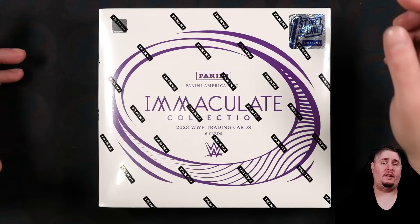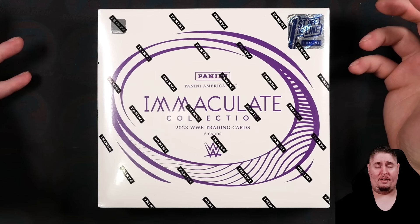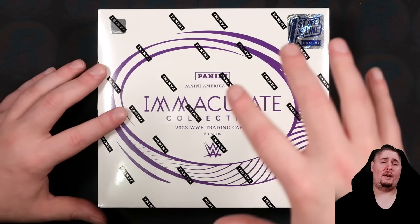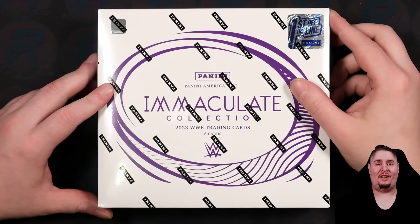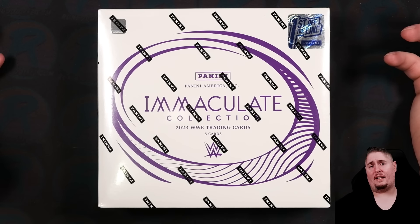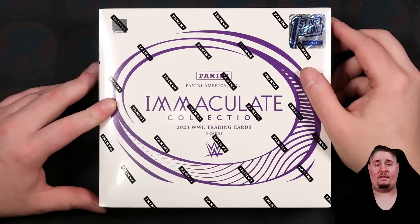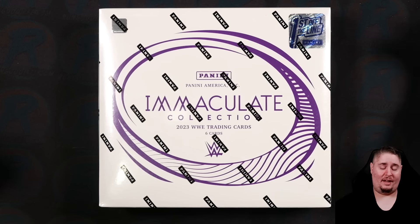The autograph checklist is absolutely insane. You're not just getting one top name per box. I've seen plenty of boxes that have had two or three really strong auto names. The memorabilia looks insane. 2022 Immaculate was hands down the best product Panini made on the WWE side. Select has also been incredible. I think this might be a step up from 2022. Impeccable was our other high-end set that came out just a couple months ago — I don't think it can compete with this.